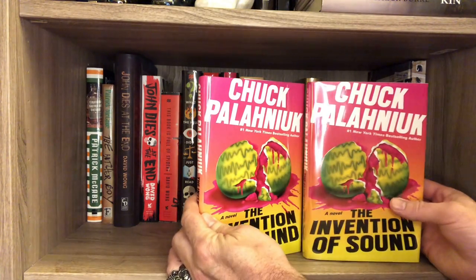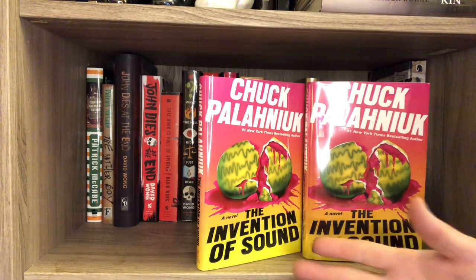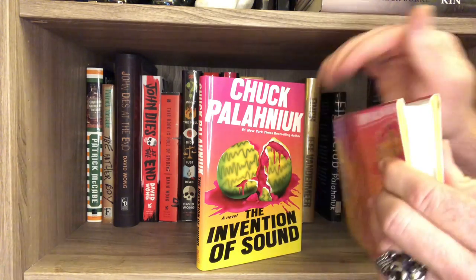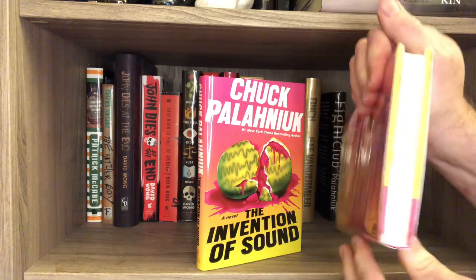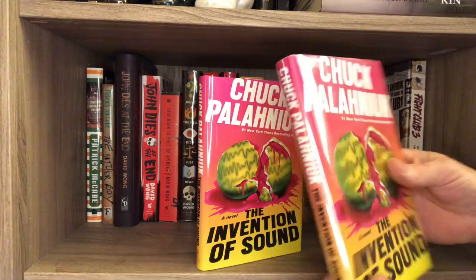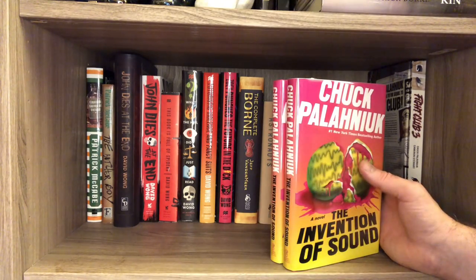This is The Invention of Sound — I have not read this yet. One was from Books A Million, one was from VJ Books, and they're both signed at a great price. What's interesting is the one I got from VJ Books — this front board, I don't know if you can see it, is a lot longer. You really see it in the pink area. It's a binding issue — it's very weird, I've had it on a few books. But I have not read this one yet, so I'm excited to read it.